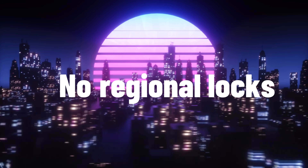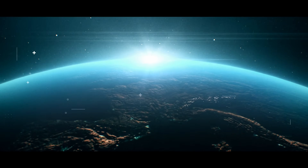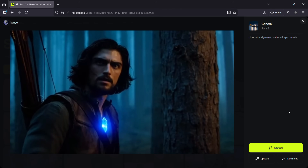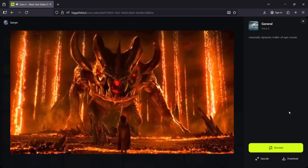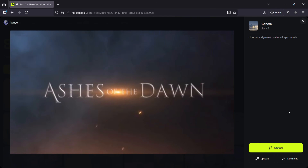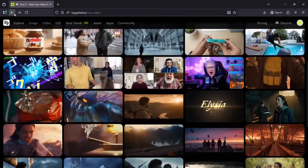No limits, no regional locks, no waitlist. Just pure global access to full power AI video generation, anytime, anywhere. That alone is huge because for the first time, AI filmmaking isn't behind closed doors or studio access. It's now in your hands.